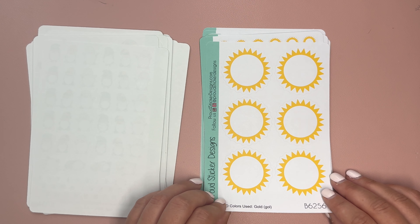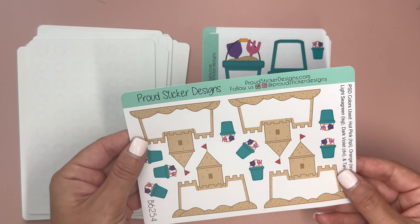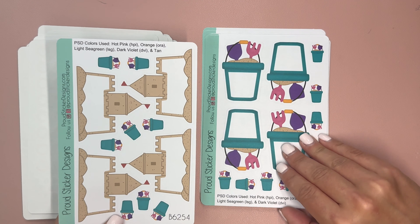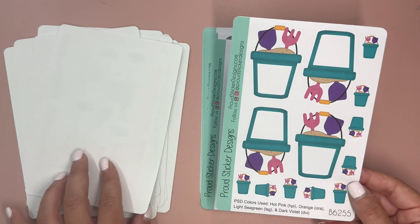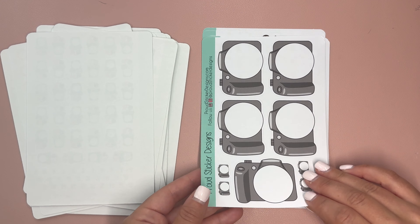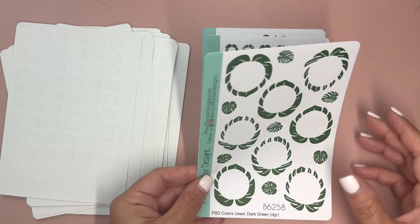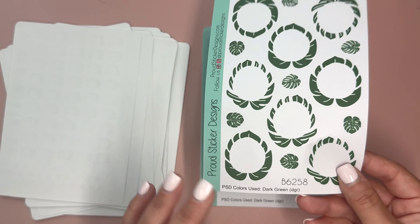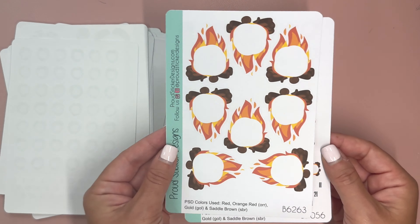We have sun and sun date covers, and sand castles — these are really fun. I love that these boxes are here because they'd be perfect for beach planning but also memory keeping. If you combine these with the sand buckets, it would be a really cute spread and perfect for memories. Then we have the smaller sand buckets for date covers as well, a camera and camera date covers, the Montserrat leaves — these are really pretty — and then bonfires, with a regular bonfire and bonfire date covers.